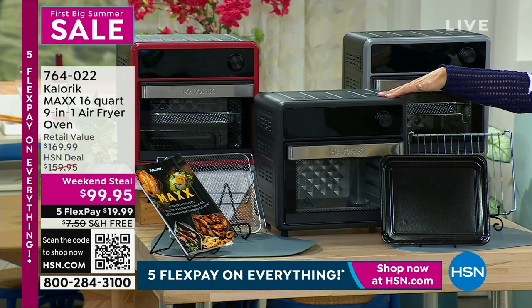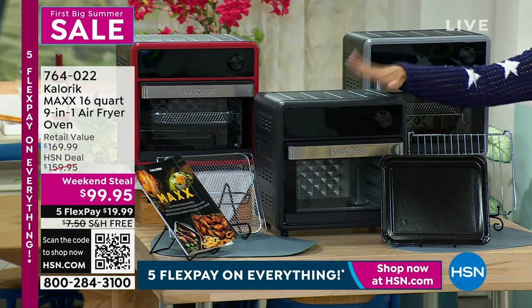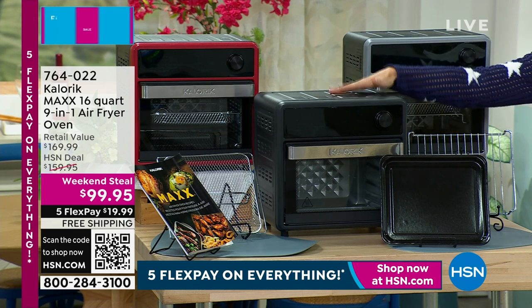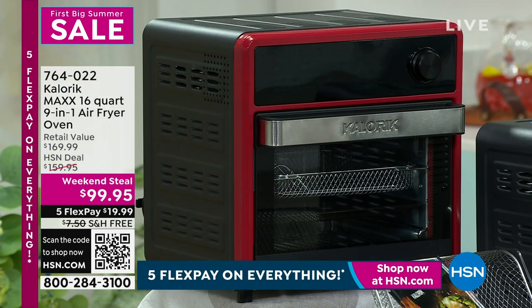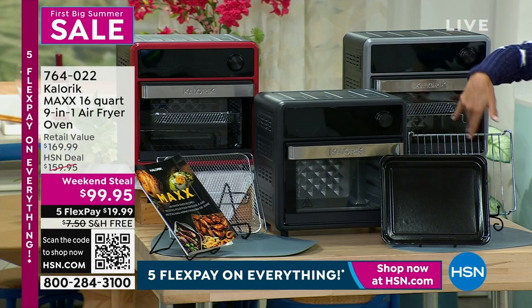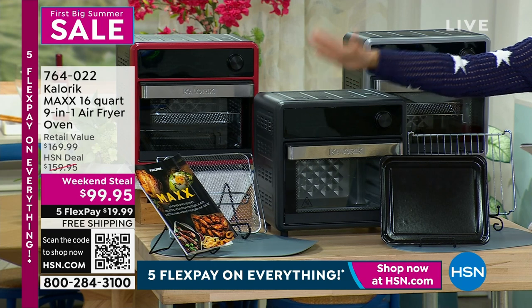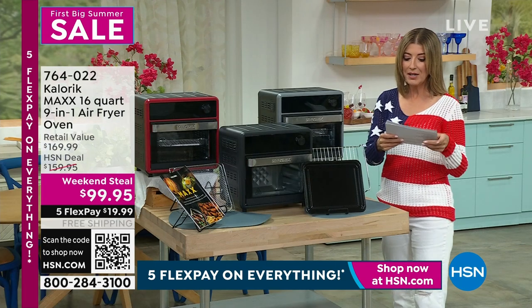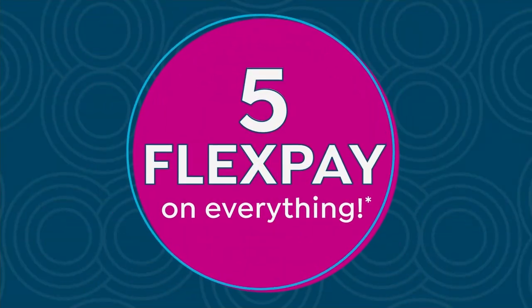We're going to put this on free shipping and five flexible payments. What would you spend just for an air fryer on its own? Easily over $100. The capacity of this one is 16 quarts. We have it in red, silver, and black. You're getting trays, baskets, shelves, and the air fryer oven recipes and all the instructions. But if you do it right now — last day ever, lowest price. I want you to find out more from Chef Jamie Gwen.